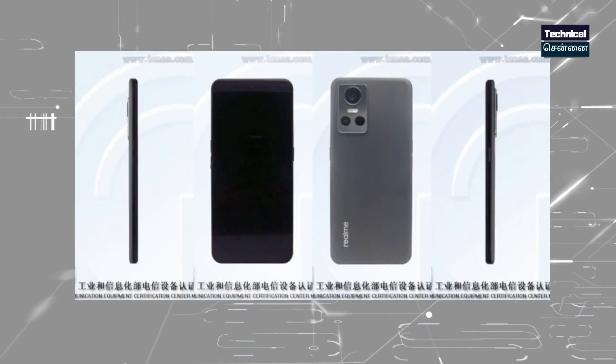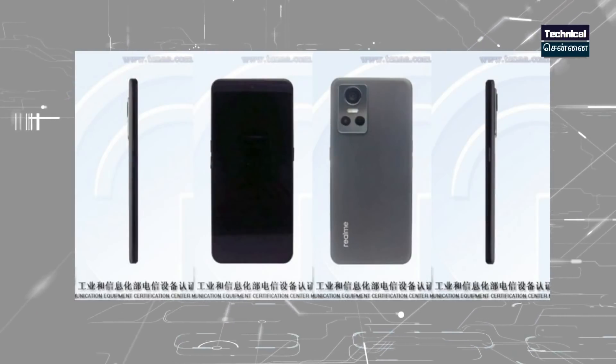This is the Realme GT Neo 3 first look image. Regarding the design, there is no doubt this smartphone has been revealed. It features the MediaTek Dimensity 8100 chipset. This is a gaming-centric device.